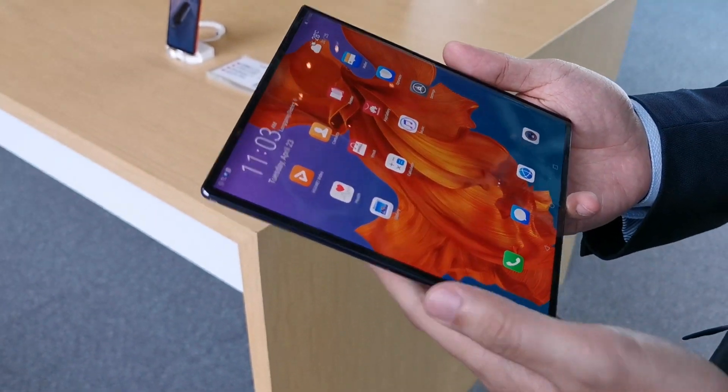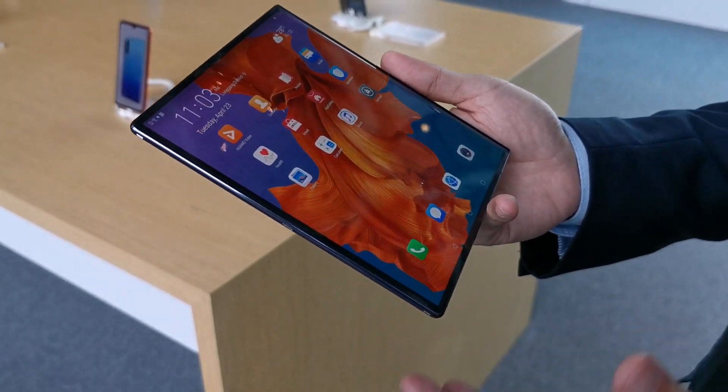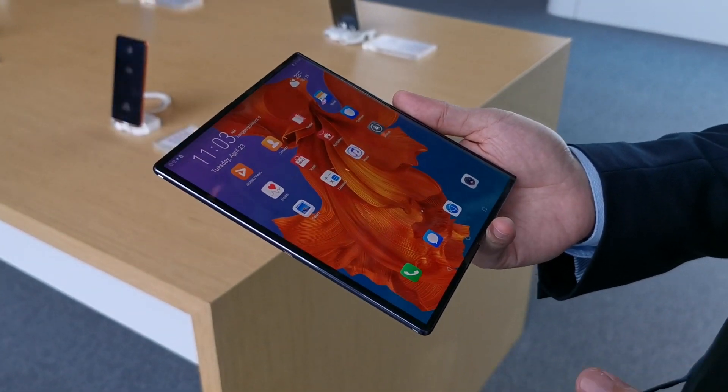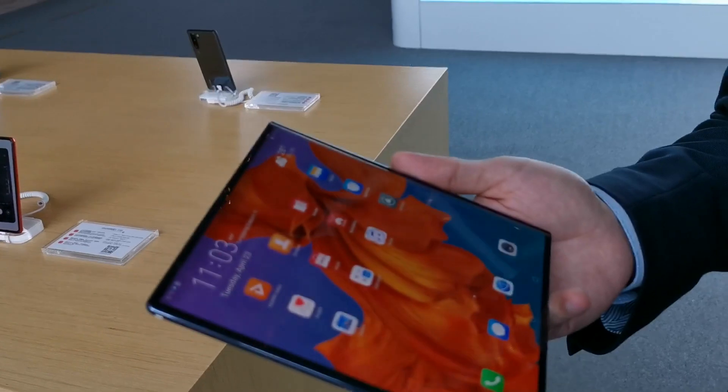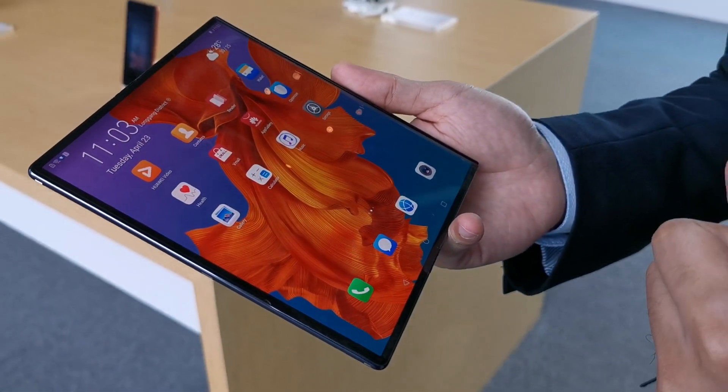So tell us about the 5G with this Mate X. This is the world's first on the smartphone, as I say, with the Balong 5000. The big difference compared with other devices is this one can give you up to 4.6 gigabytes per second download speed.